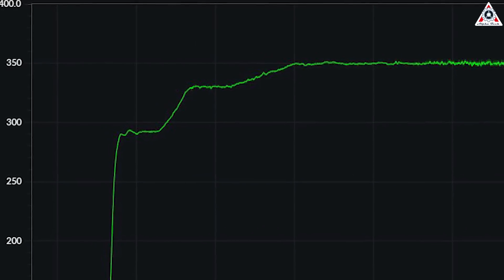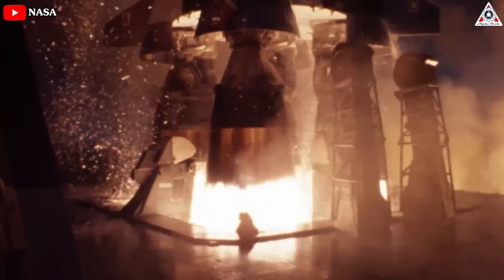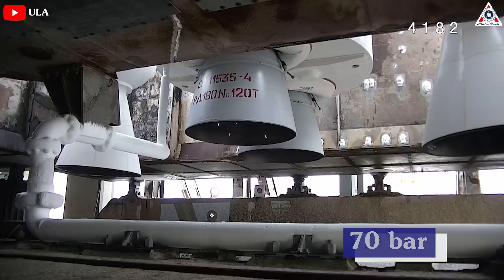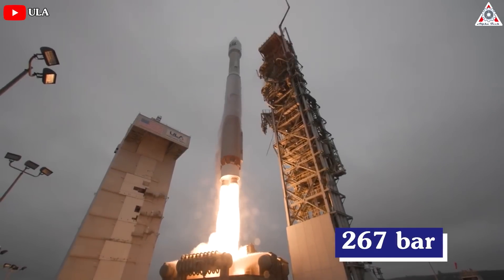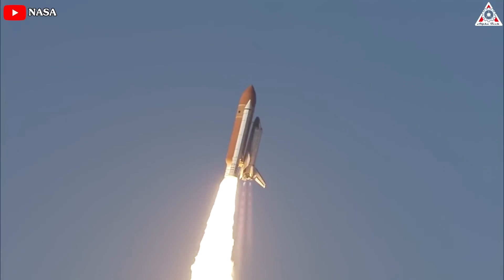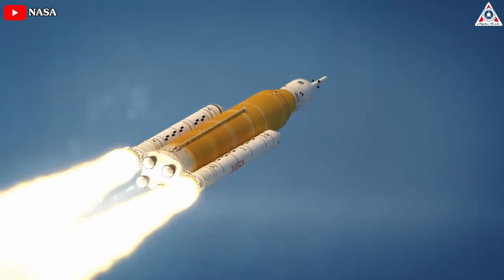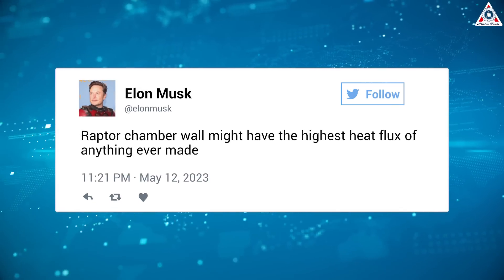350 bar is a record-breaking chamber pressure — it has now defeated all the most powerful rocket engines. Previously, the F-1 engine that propelled the iconic Saturn V rockets during the historic moon missions operated at a mere 70 bar. The RD-180 engine used in the Atlas V rocket has a respectable chamber pressure of 267 bar, and the RS-25, the mainstay of NASA's Space Shuttle program, only reached 206 bar. Musk tweeted that the Raptor 3 chamber wall might have the highest heat flux of anything ever made.